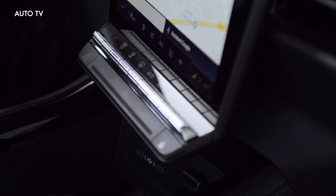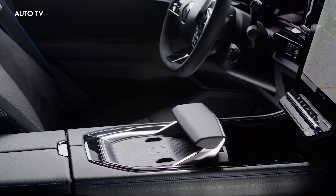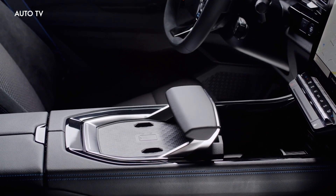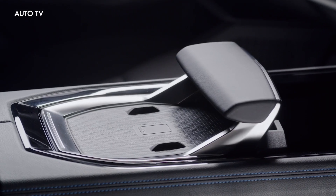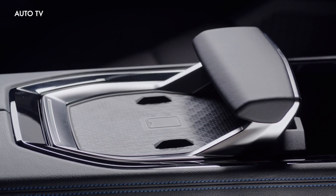As for the E-Tech hybrid model, it's the full hybrid model based around a 1.2-liter unit. It always starts in electric mode and can be had with a combined output of either 160 horsepower or 200 horsepower. Renault says it's one of the cleanest hybrid crossovers in its segment.